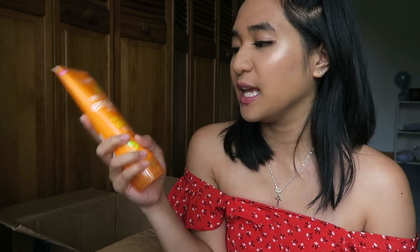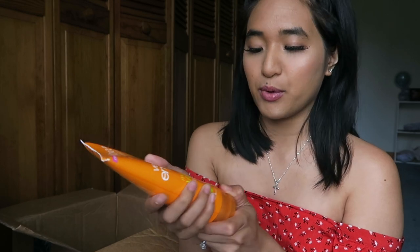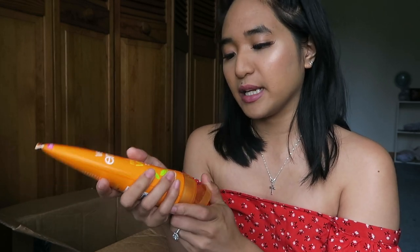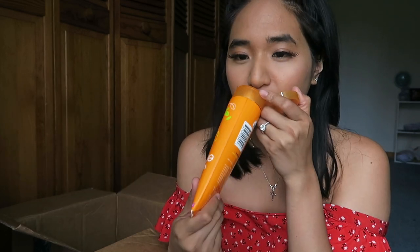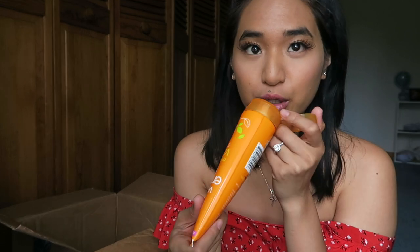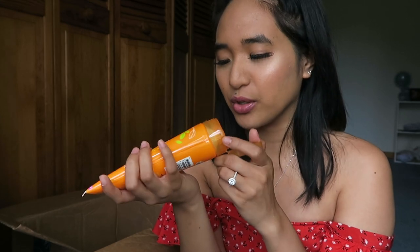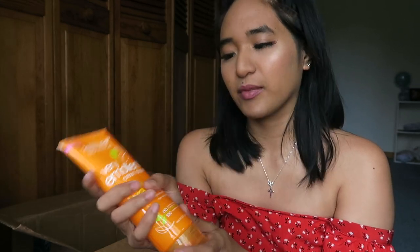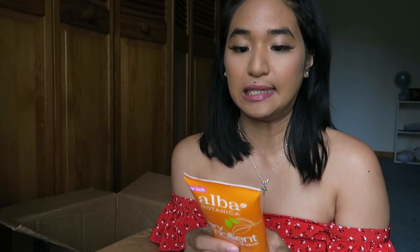I also picked up from Alba Botanica the Very Emollient Cream Shave in mango vanilla. It's soothing and smoothing for normal to dry skin, hypoallergenic, no parabens, no animal testing, and 100% vegetarian ingredients. I picked it up because I ran out of my usual shaving cream. It smells like a mango shake! I like creamier shaving creams — I love the EOS one — so I'm assuming this will be similar and really moisturizing.